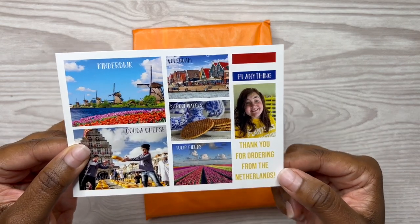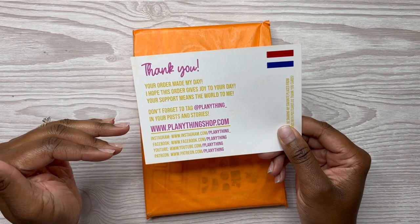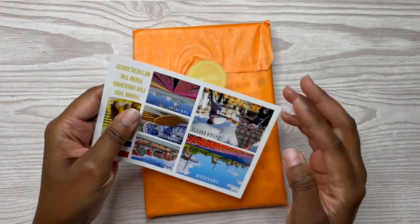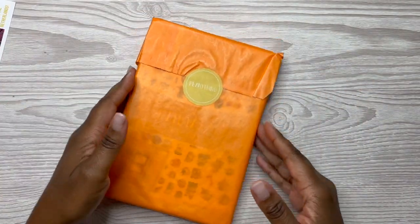And that's Amber right there. Then this is the back — it has all of her social media platforms. So this is her card that you get in all of your orders.